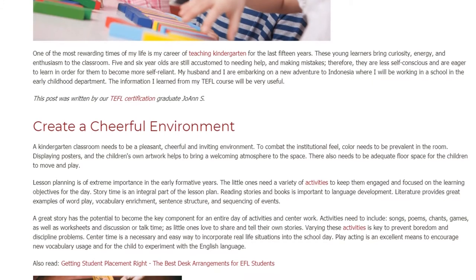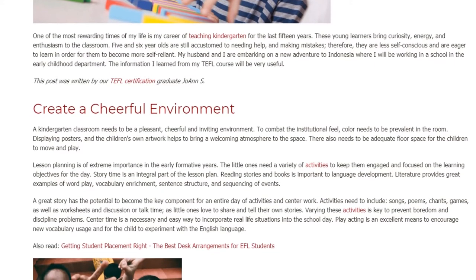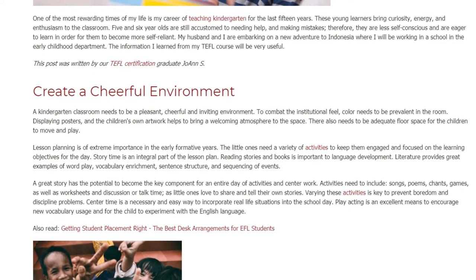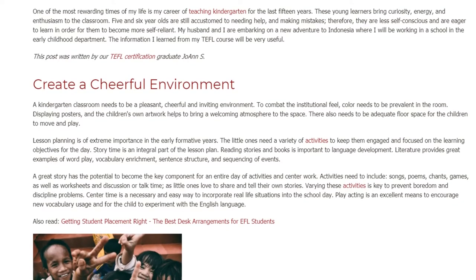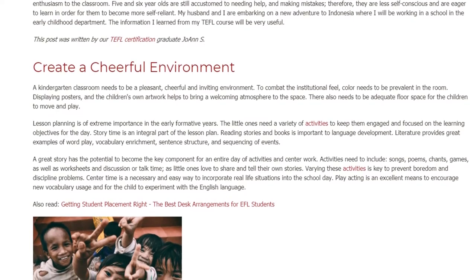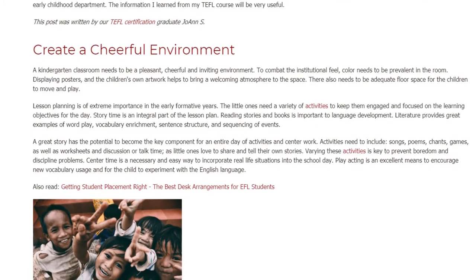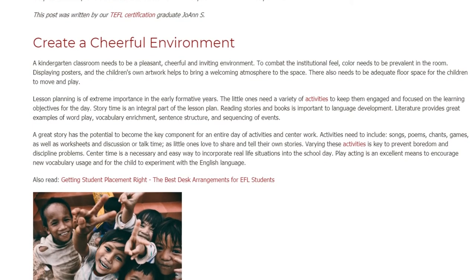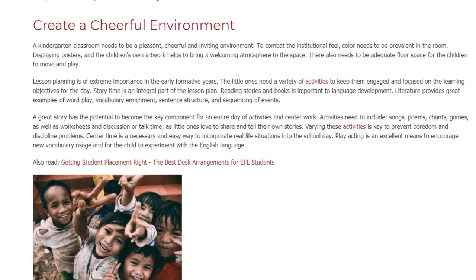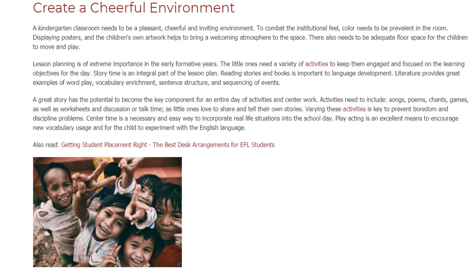Lesson planning is of extreme importance in the early formative years. The little ones need a variety of activities to keep them engaged and focused on the learning objectives for the day. Story time is an integral part of the lesson plan. Reading stories and books is important to language development. Literature provides great examples of word play, vocabulary enrichment, sentence structure, and sequencing of events. A great story has the potential to become the key component for an entire day of activities and center work.